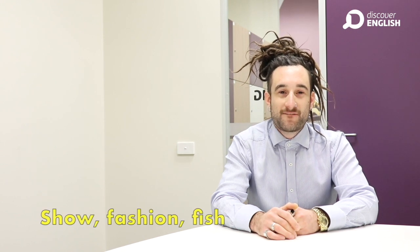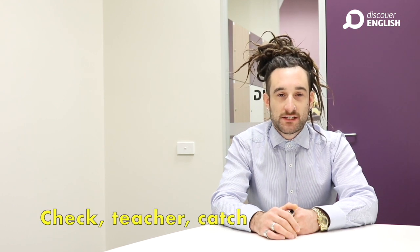Hello, I'm Conn from Discover English with another one minute pronunciation tutorial. Our two sounds today are sh as in show, passion and fish, and ch as in check, teacher and catch.